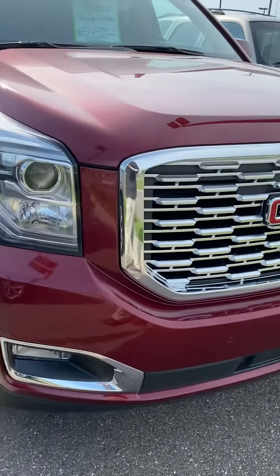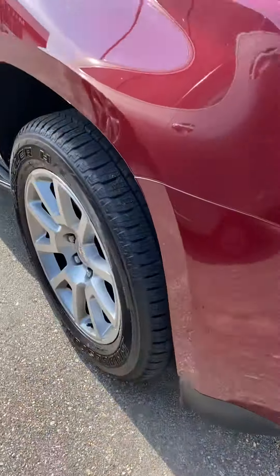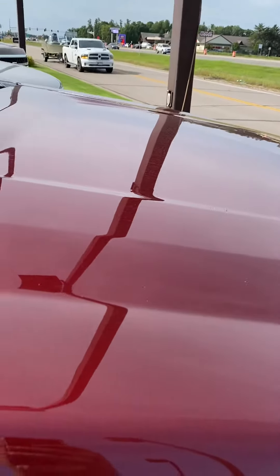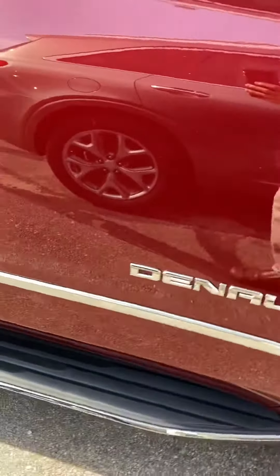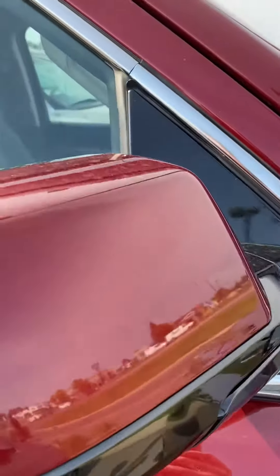Real clean looking ride. Only real scuffs I can see are right here on the front. There you can see the hood — no dents or dings in the hood. The siding areas are clean.